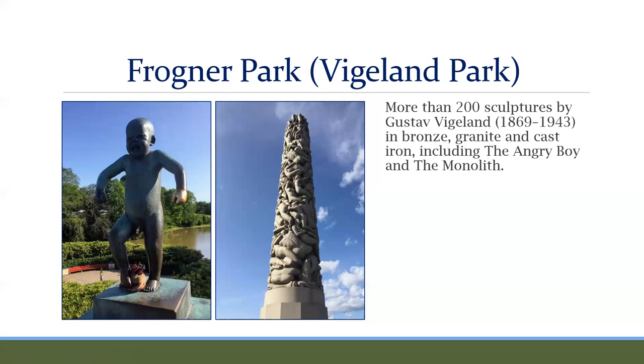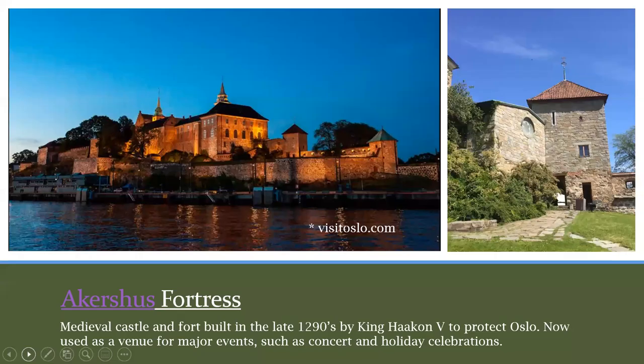This here is called the Monolith — it's a beautiful park as well. The fourth item is the Akershus Fortress, shown here. The fortress dates from around the 1290s. It was built by King Haakon V to protect Oslo. Now it's a venue for major events — a popular place for weddings, concerts, and holiday celebrations. This is the chapel inside Akershus. In the past it served as a military base and a prison.